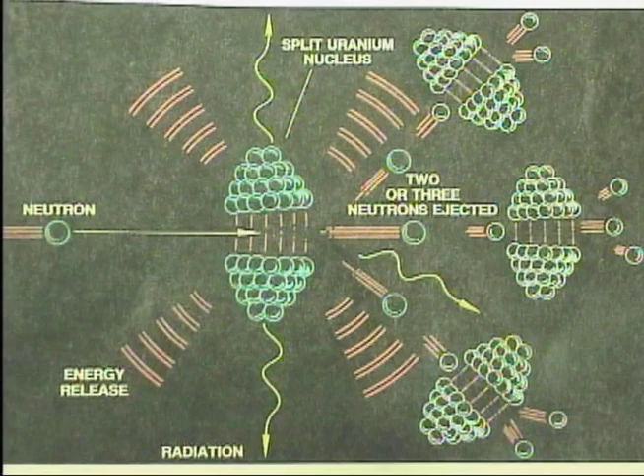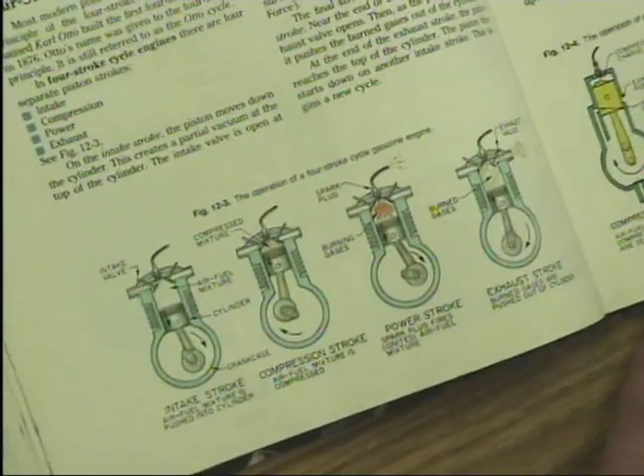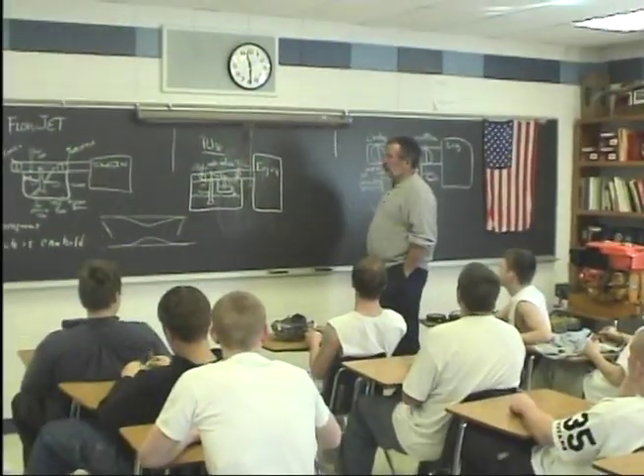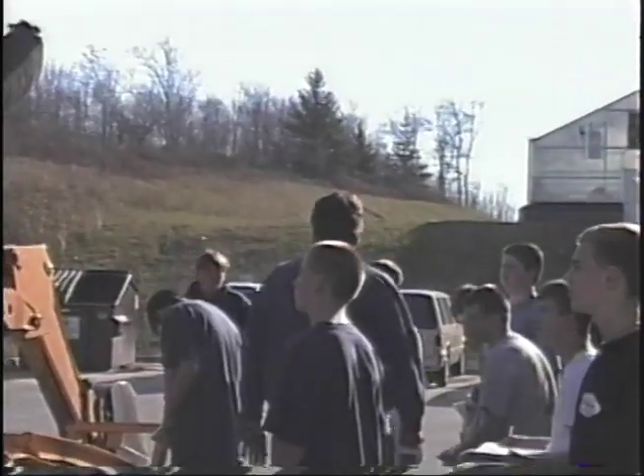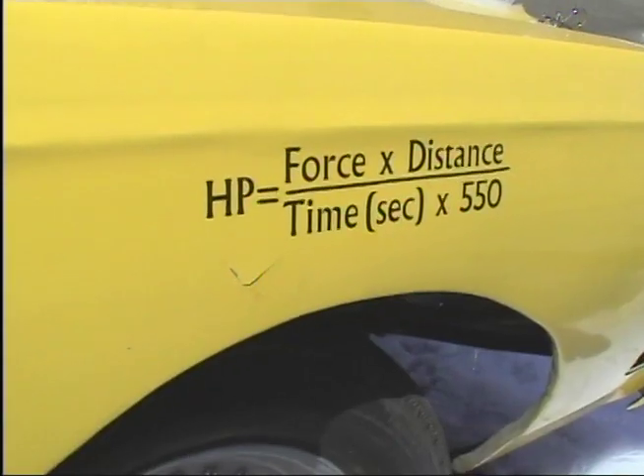Transportation Technology brings to life concepts learned in math and science. You can apply what you learn to real-world vehicles and heavy equipment. You'll learn in the classroom and then head out to the shop to work on the equipment. Incoming freshmen are eligible to take the first two semester courses: energy and green technology, and small engines and power systems.